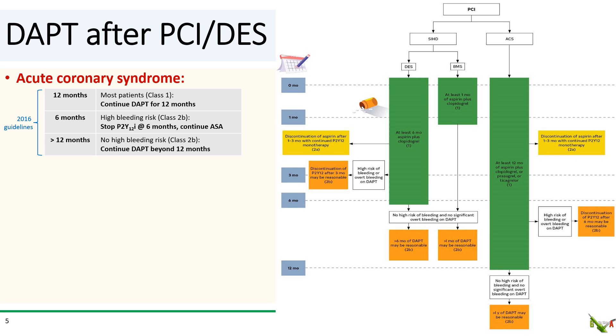What about duration of DAPT after PCI? In a nutshell, after PCI for ACS, the 2016 guidelines told us to continue DAPT for 12 months for most patients. If a patient is at high bleeding risk, then the P2Y12 inhibitor can be stopped at 6 months. And if there is low bleeding risk, it may be reasonable to continue DAPT beyond 12 months for certain patients. The 2021 guidelines add an additional category: for most ACS patients, it is reasonable to stop aspirin at 1 to 3 months and continue P2Y12 inhibitor monotherapy.